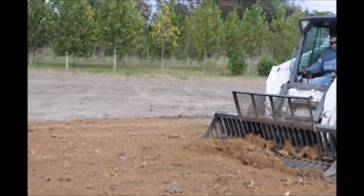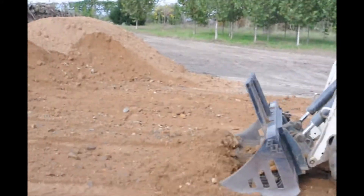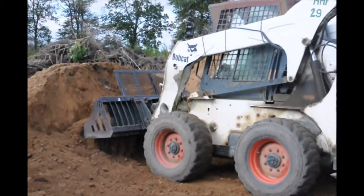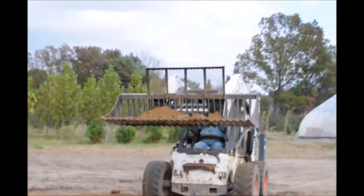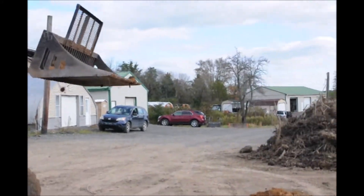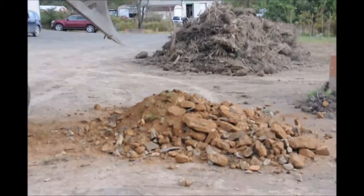We barter for it. Bartering is a great way for us to get materials that we need and also get more material out the door. We also traded in, as you see in this picture, this rock bucket on the Bobcat — that came in as a trade. And the tires on the Bobcat, we got those in a trade as well. We do as many barters as we can because it's a cheaper way for us to get materials that we need.